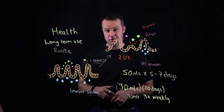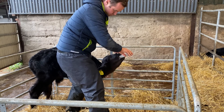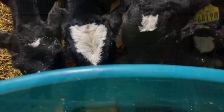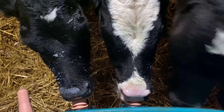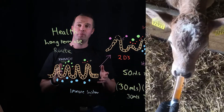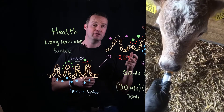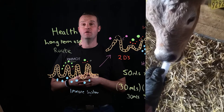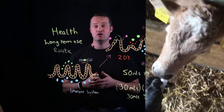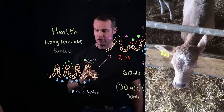One thing I didn't mention is routes of application. It's a liquid, obviously, so you can give it orally when you're dosing calves, and it can go into the milk — there's no issues with palatability. What was interesting last year: a couple of vets and farmers said to me on the second or third day that the calves actually seem to like the taste of it coming from the syringe. Maybe calves instinctively know that these fermented products and good bacteria and their metabolites are good for them.